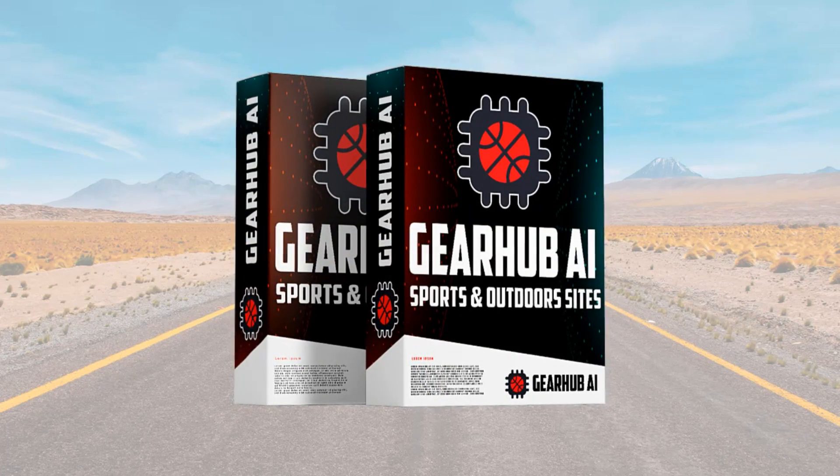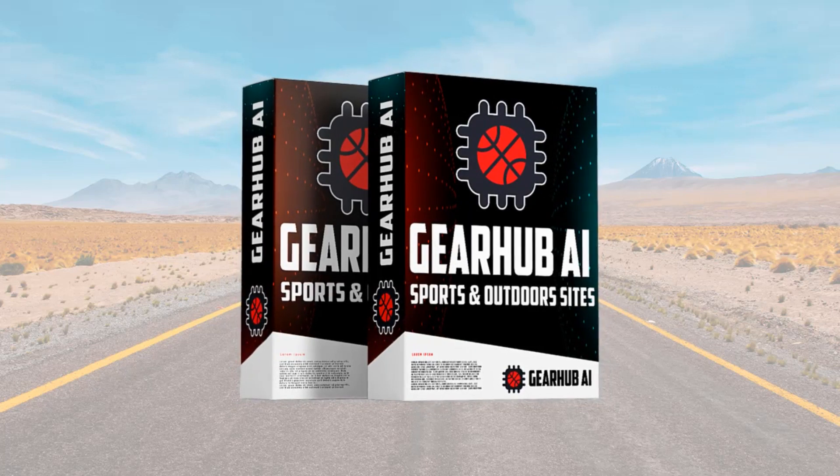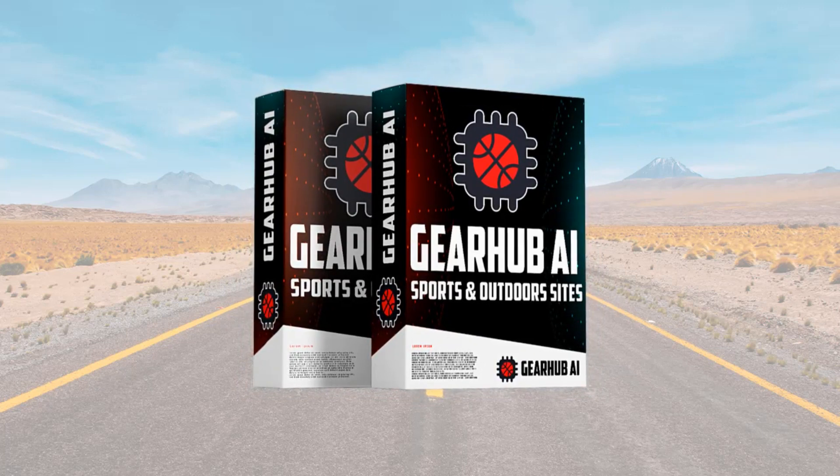So that's pretty much it. Very unique software, super easy to get started even if you're just a beginner and you've never made any profit online. I hope you pick it up and get started with your Amazon affiliate site today. Go ahead, click that buy button and I'll see you inside the dashboard.